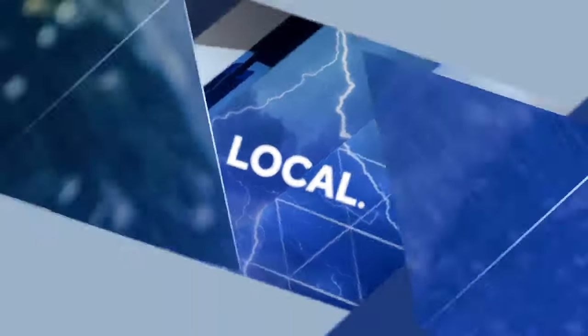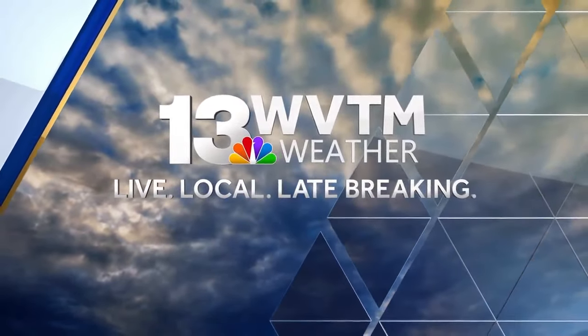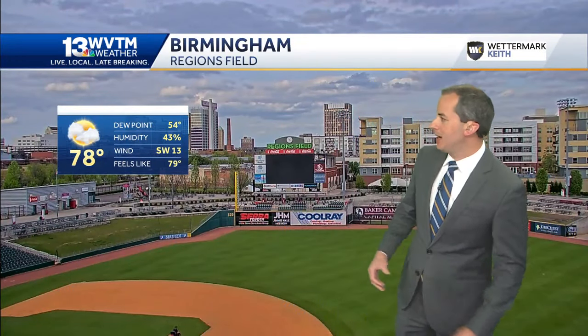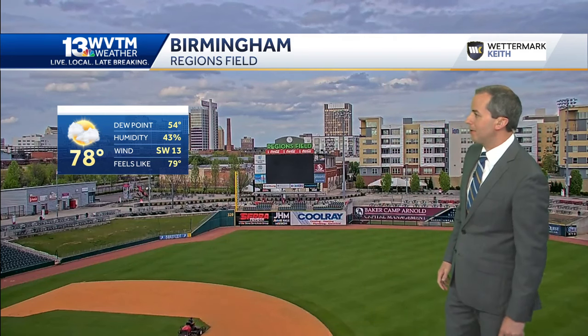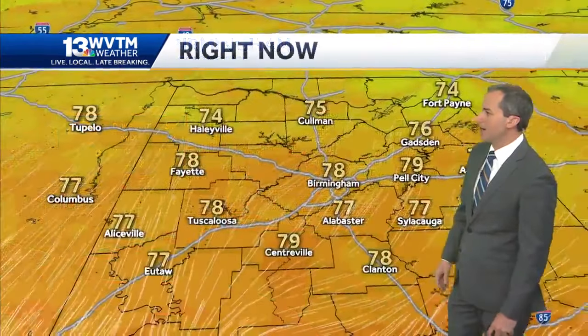Exclusive live radar tracking storms — you'll know first. This is WVTM 13 weather. Certainly more clouds around today than yesterday, but overall a pretty nice day to spend some time outdoors this afternoon on Easter Sunday. Temperature is 78 degrees, so pretty warm. You can see some of those clouds overhead at Regions Field in downtown Birmingham.